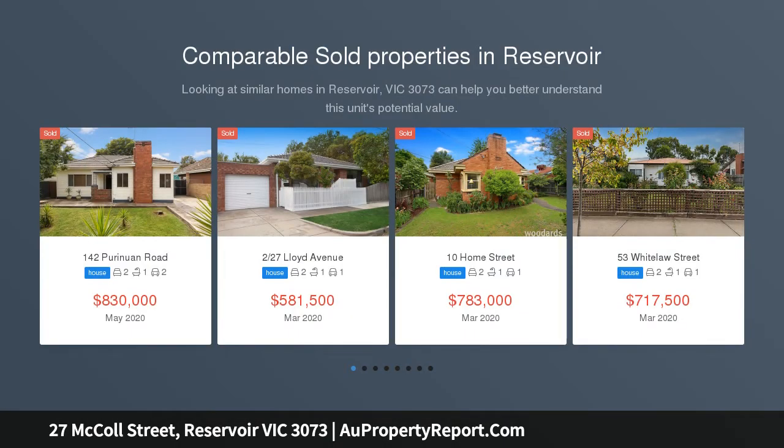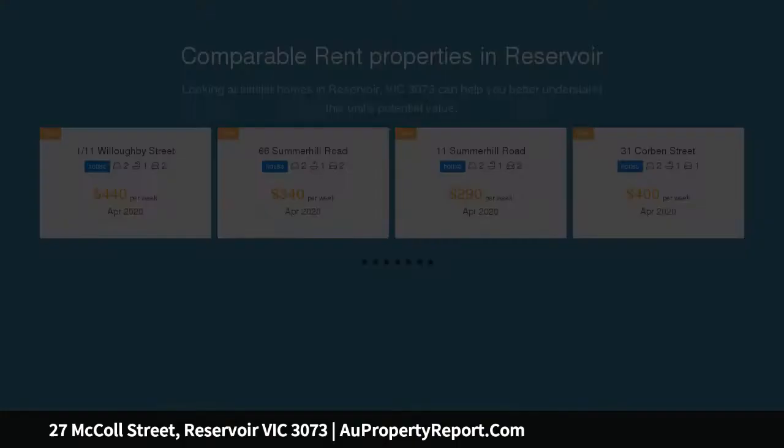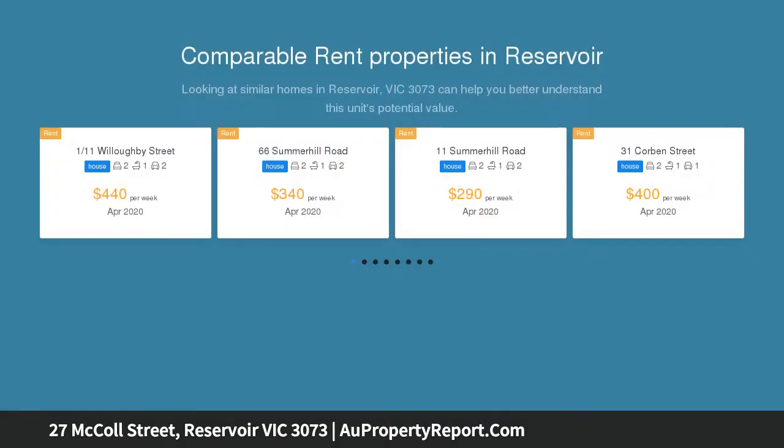Peaceful, private, independent living is yours to embrace with this generously proportioned yet easy to maintain two-bedroom town residence, which enjoys the benefits of its own title and no common land in a first-class lock-and-leave lifestyle location.